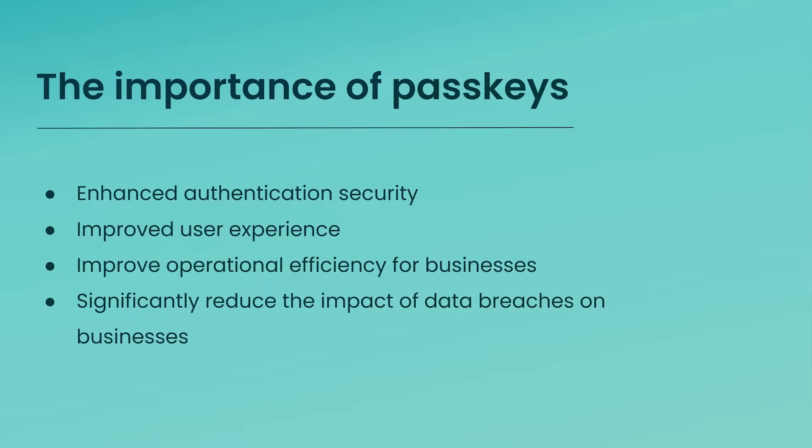PassKeys are a game-changer for several reasons, especially for enterprises. They enhance security and protect sensitive data, improve the user experience with faster and simpler login flows, and boost operational efficiency by reducing time spent on password resets and forgotten passwords. They also reduce the impact of data breaches that can lead to significant financial losses — through direct theft of funds, fraudulent transactions, or costs associated with mitigating the attack, such as forensic investigations and legal fees.